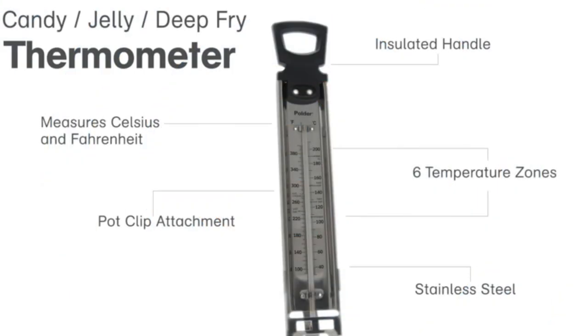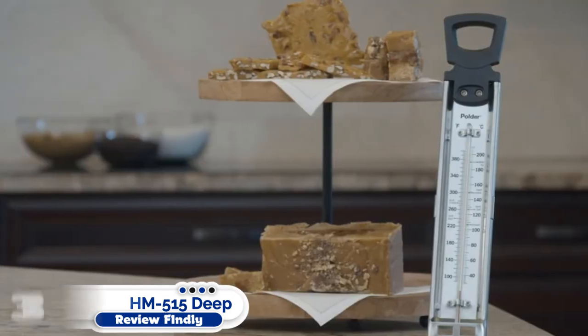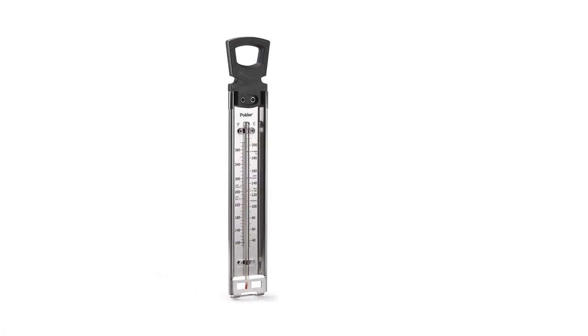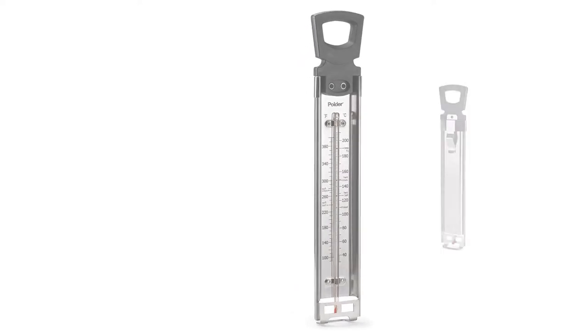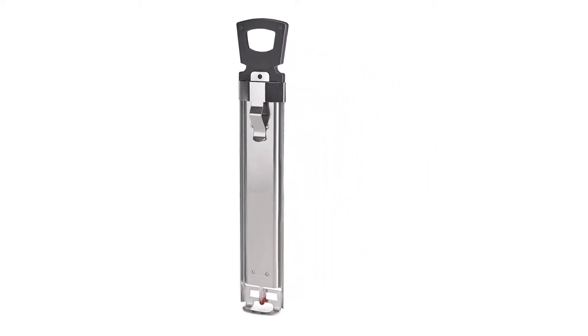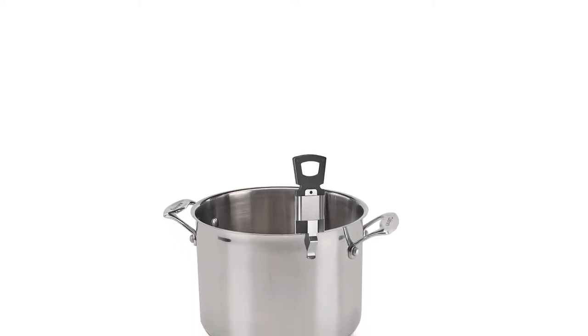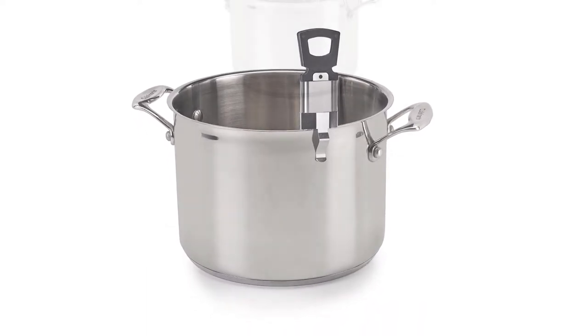Number 3: Polder THM-515 Deep Fry Thermometer. The Polder THM-515 is another top-rated deep-fry thermometer under $15. The reason why this unit is so popular is not its low price, but its simplicity and precision. Firstly, it is very easy to use — it has 6 temperature zones, including soft crack, hard crack, soft ball, hard ball, thread, and deep-fry stages. All these zones are printed on the thermometer, making it easier for you to record accurate readings.